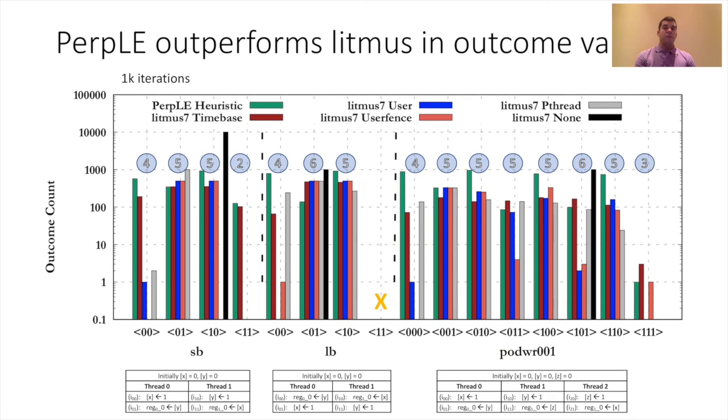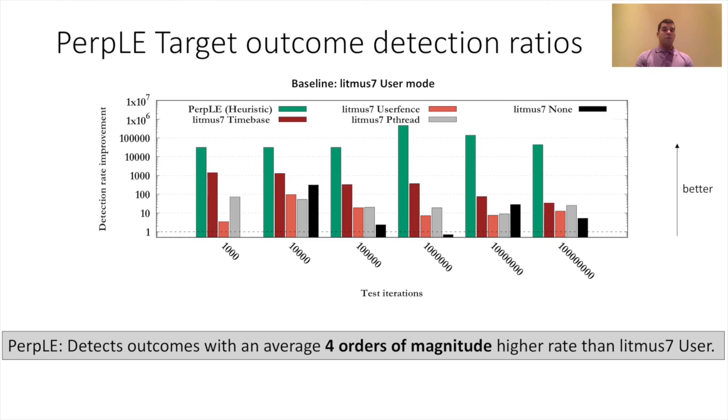Here we compare PURPLE's efficiency in terms of outcome detection rates. On the x-axis we have test iterations from 1000 to 100 million. On the y-axis we have the detection rate improvement over the baseline user mode. PURPLE detects outcomes with an average 4 orders of magnitude higher rate than L7 user mode and is strictly better than any of the other L7 synchronization modes.